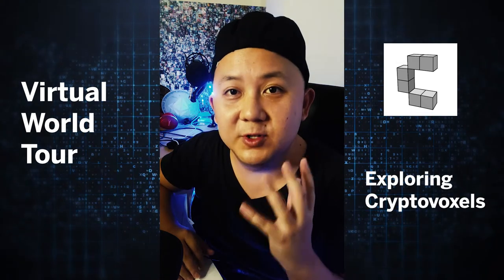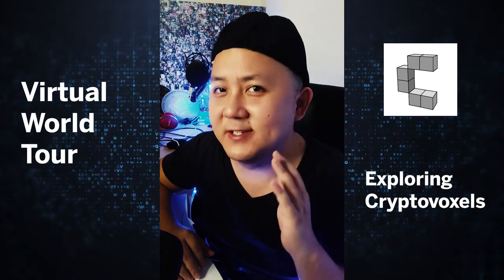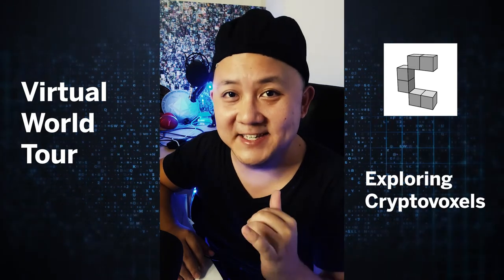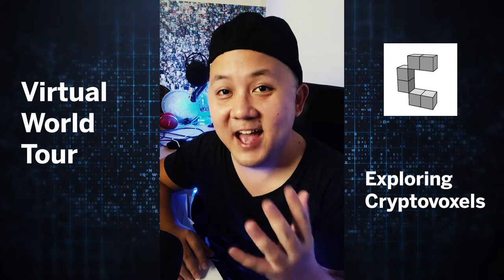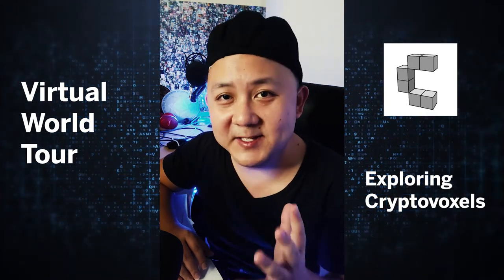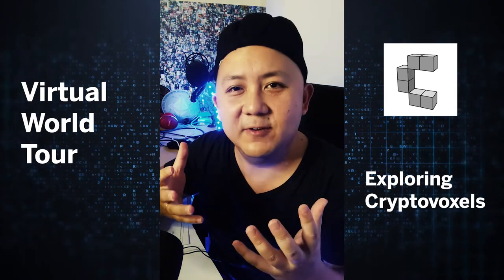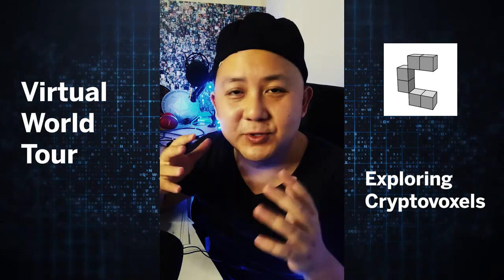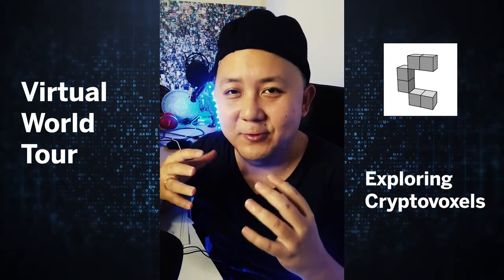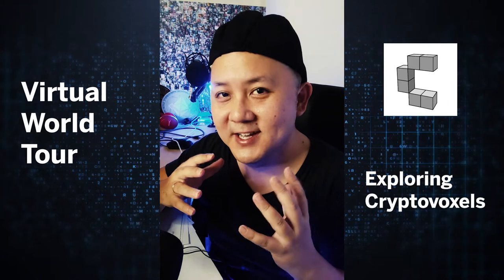Hi guys, welcome to Kenny TV. I'm about to bring you guys to the virtual world today. I'm going to show you guys this virtual world named CryptoVerso. This project is by Metapurse, which is connected to the Beeple 69 million NFT. Just sit back and relax — you don't need an account or any technical knowledge. This is a tour, so let's go.